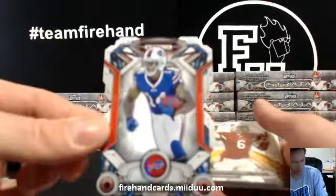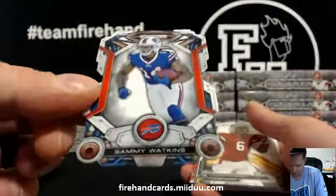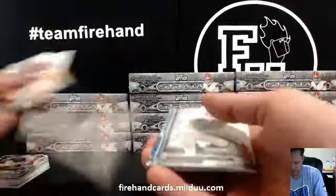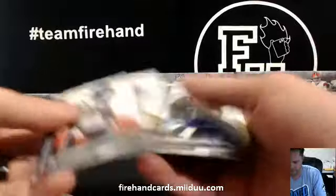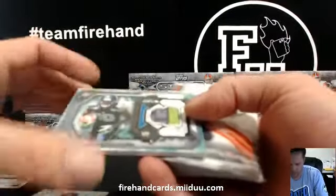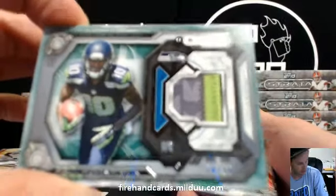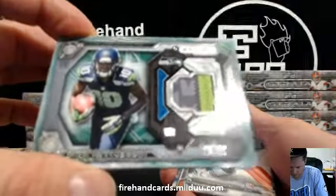Did I cut Sammy Watkins? A lot of technology on that card — illustrated technology though. Three color patch Paul Richardson, 24 out of 50 for the Seahawks. D&M Sports gets the Seahawks Paul Richardson patch.